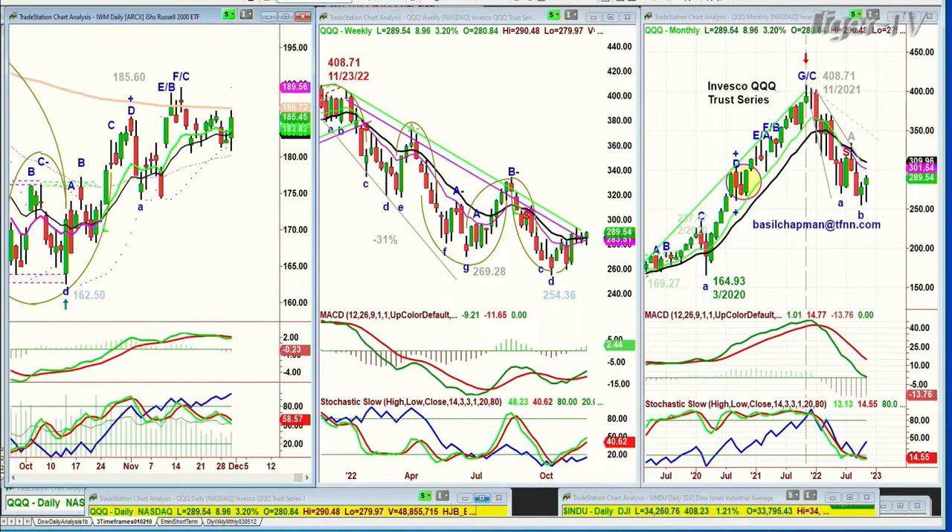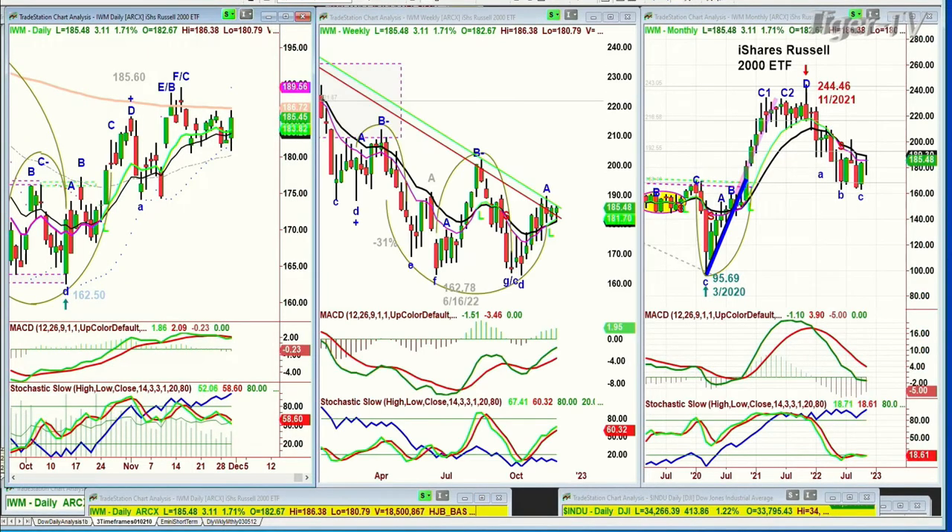We're looking at the IWM, the Russell 2000 small caps, struggling to get above the 200-period moving average. It's up 3 at 185.50.